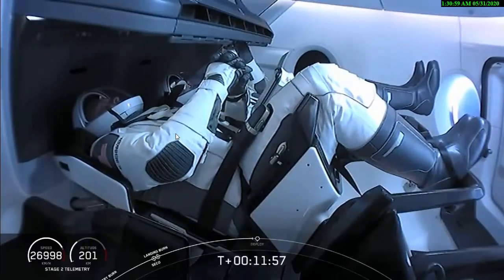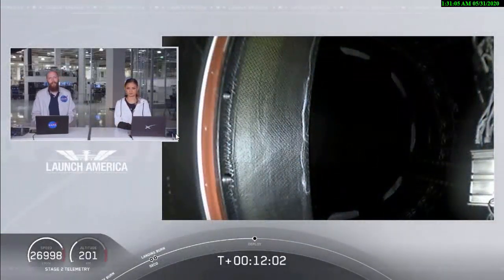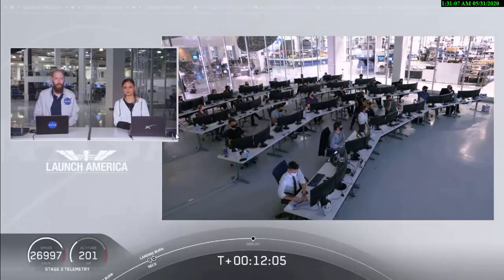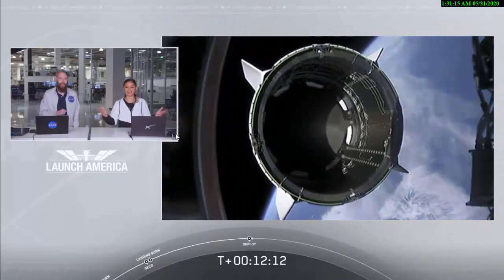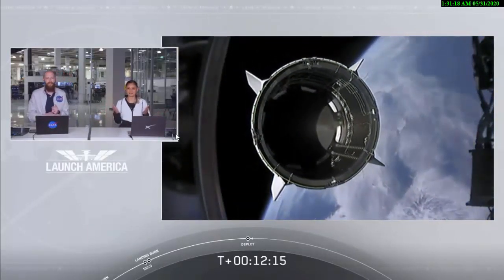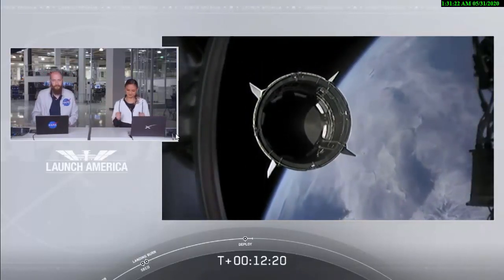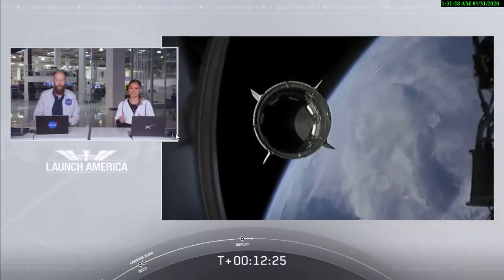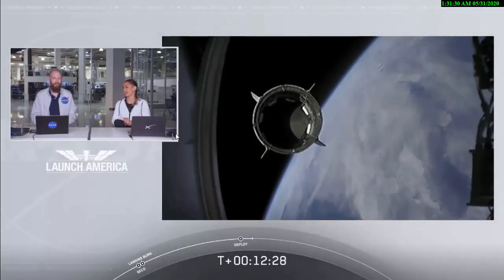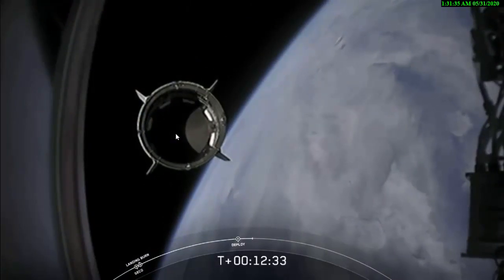Standing by for separation. Expected loss of signal. It sounds like we had an expected LOS — loss of signal — with one of the ground stations, waiting for confirmation now of that separation. Dragon separation confirmed. Dragon separation confirmed. There is a great view right in front of you of Dragon separating. Separation confirmed. Dragon is now officially making its way to the International Space Station. Dragon SpaceX, with that separation call.